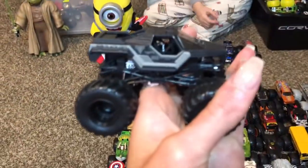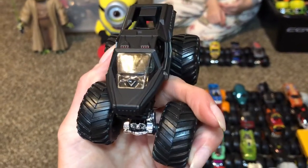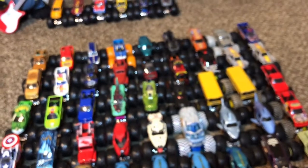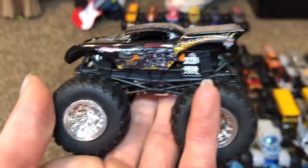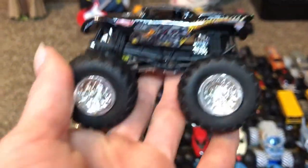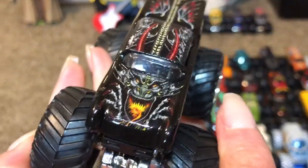Another Black Ops! Black Ops — this is my favorite one, me too. Dragon's Breath — the other one had white wheels but that one has silver wheels.